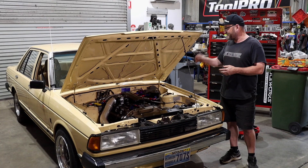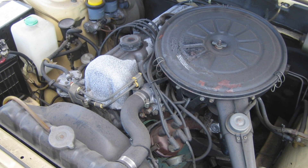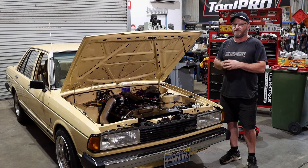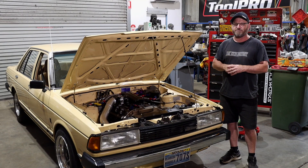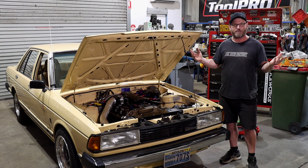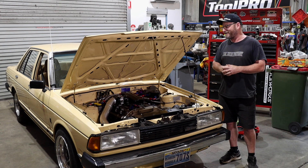They used Australian components and built them in the country for taxation and pricing reasons. It allowed them to build a car for less money and have less taxation so they were more competitive on the market. They sold a lot of these cars. They came with an L20B — a two-litre four-cylinder engine — and either auto or manual. It had a BorgWarner diff, which is an Australian-made component that was in every other car made in Australia at the time.